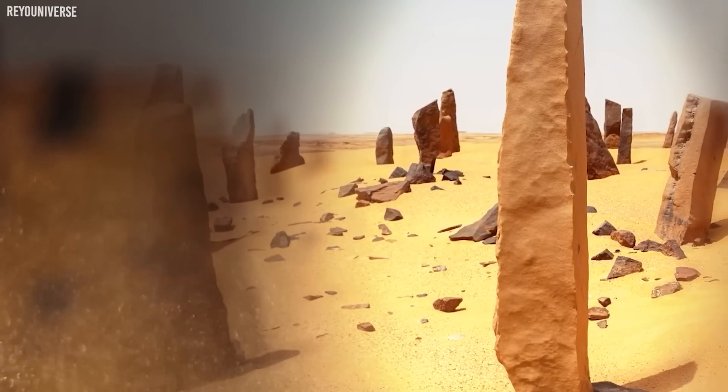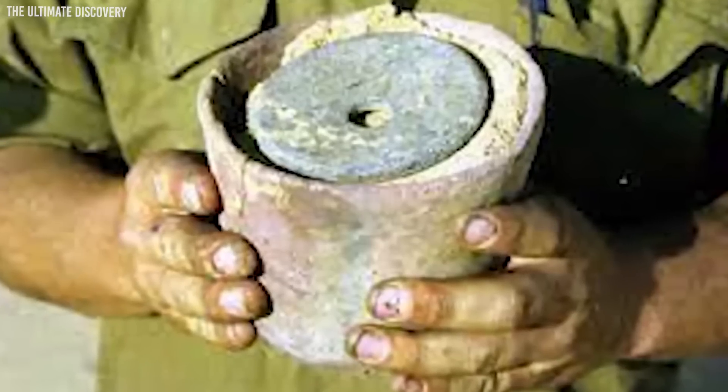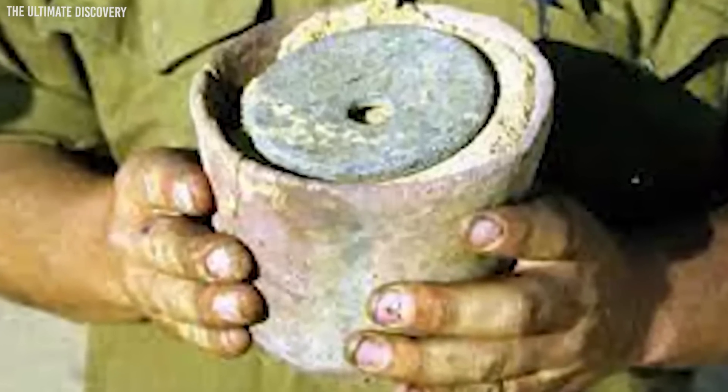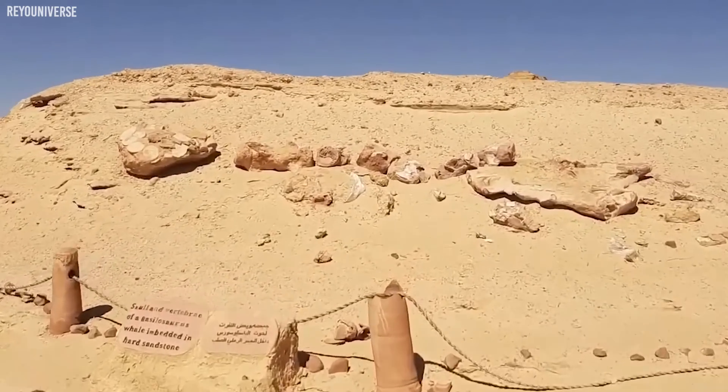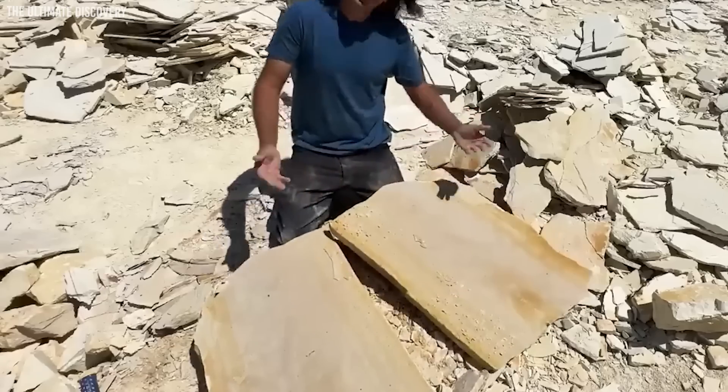But herein lies the chilling fact: despite the advanced theories and speculations, the true purpose of the Clayton Rings remains an enigma. Buried deep within the Sahara, they serve as a haunting reminder of the desert's many secrets, waiting to be unearthed.